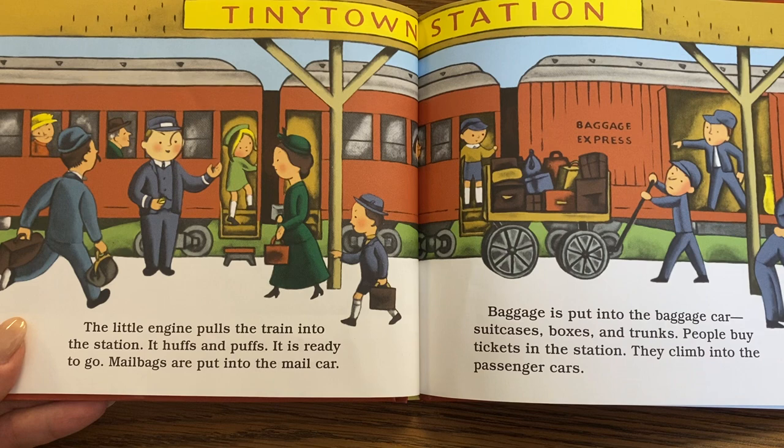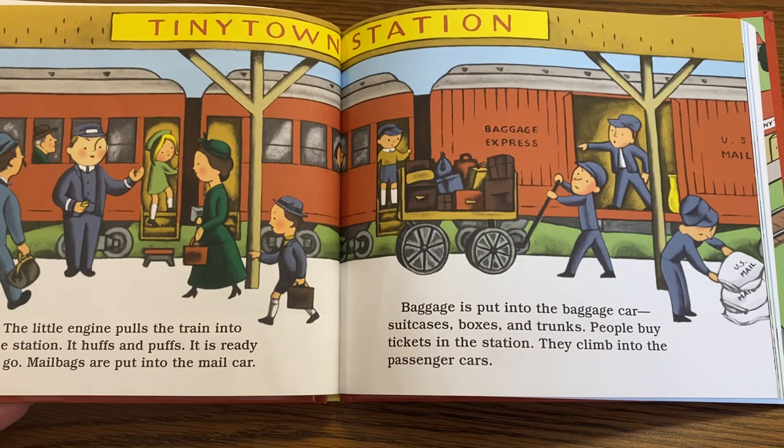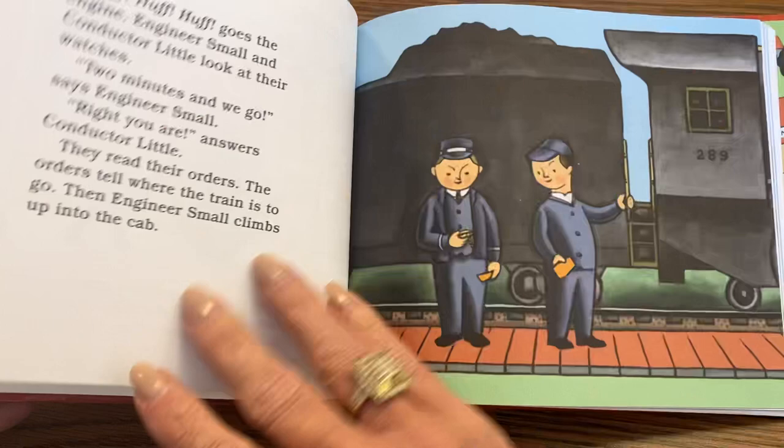The little engine pulls the train into the station. It huffs and puffs — it is ready to go. Mail bags are put into the mail car. Baggage is put into the baggage car: suitcases, boxes, and trunks. People buy tickets in the station. They climb into the passenger cars.